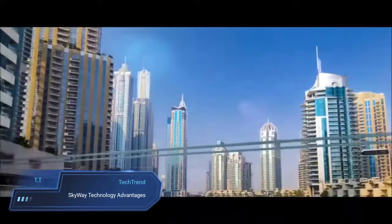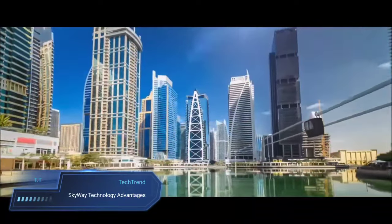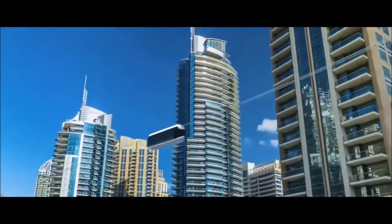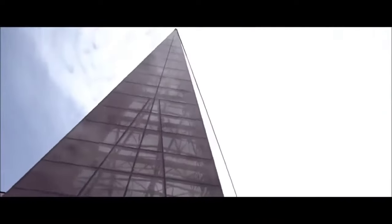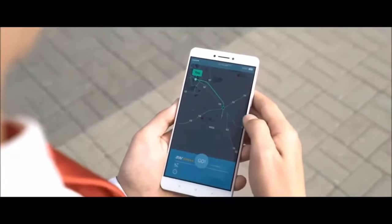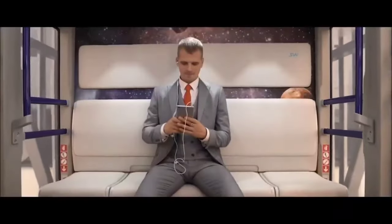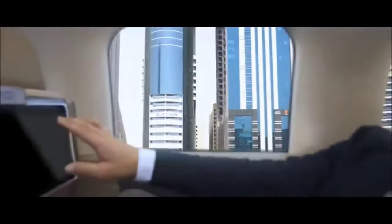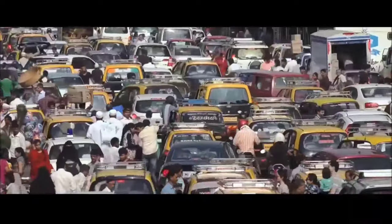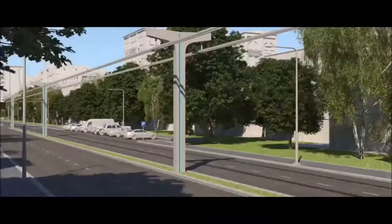Skyway Technology Advantages. Skyway Technology stands out as a transformative transportation system poised to revolutionize travel in the near future. With its focus on speed, capacity and safety, it promises swift journeys while accommodating a sizable number of passengers and cargo. What sets Skyway apart is its commitment to environmental sustainability, offering a green alternative with minimal ecological footprint. Passengers can expect a seamless and comfortable ride, thanks to its emphasis on smooth operation and efficiency in reducing traffic congestion.